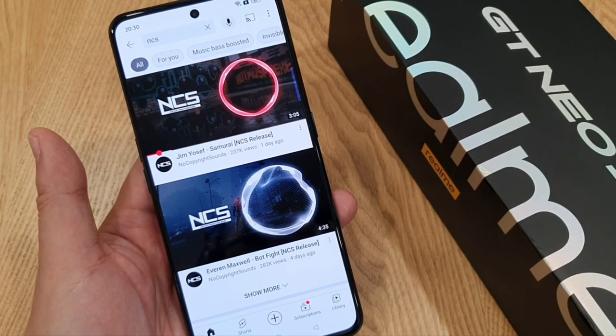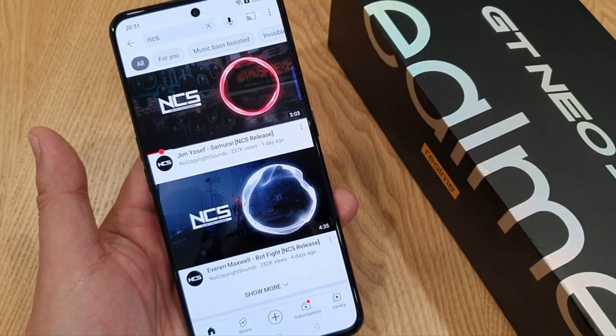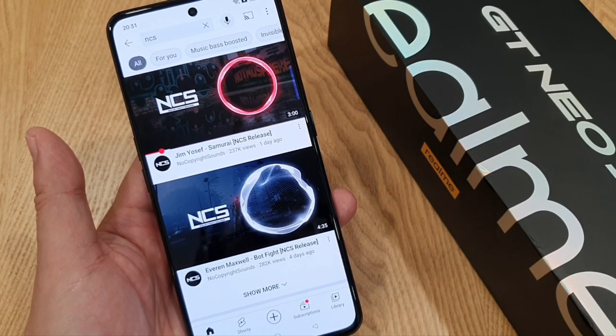Lastly, speaker test — the GT Neo 3 has dual stereo speakers which are powered by Dolby Atmos. Do check it out guys.